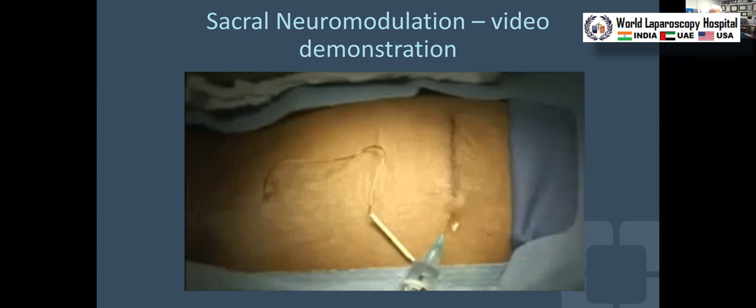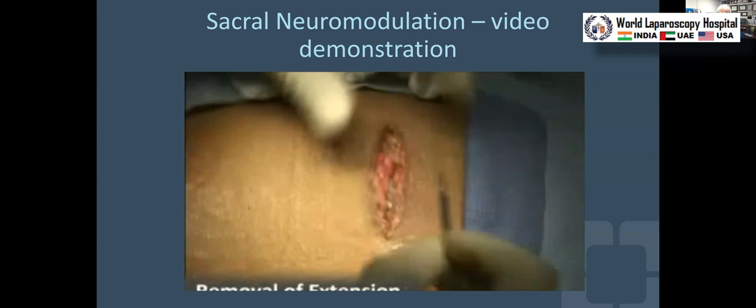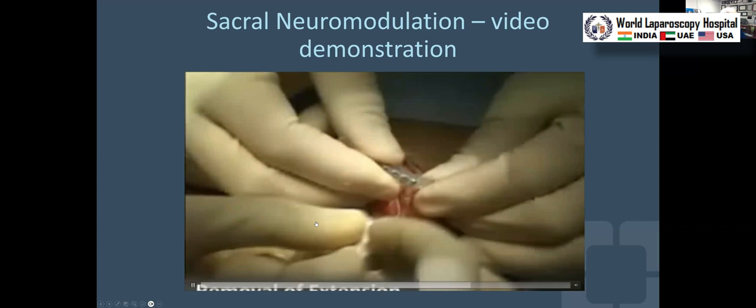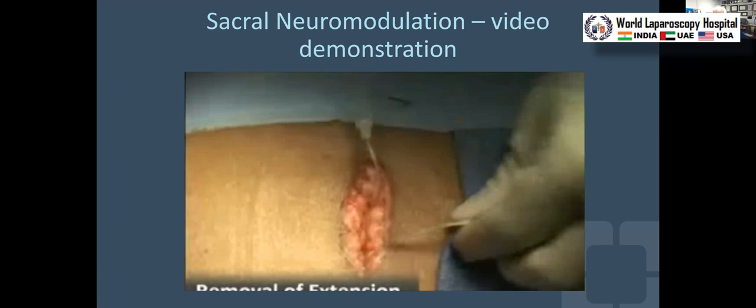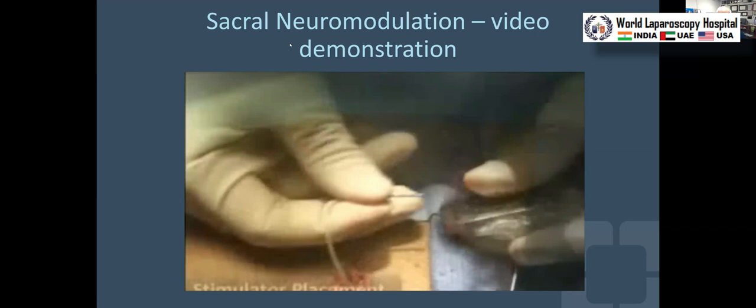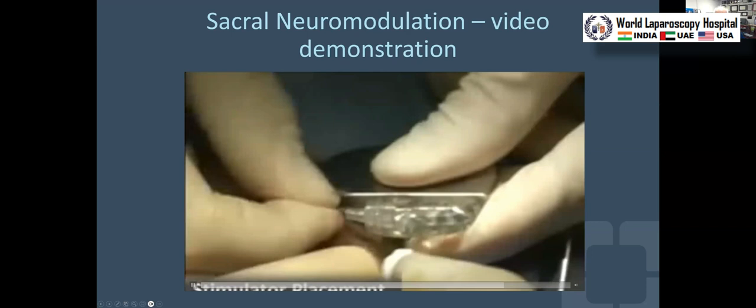For two weeks the patient maintains their continence diary, and at the end of two weeks — assuming they have a 50 percent or greater improvement in continence, usually measured by the incontinence score — they come back for stage two. We open that pocket, remove the temporary stimulator, and implant the regular stimulator. Because it's a two-stage procedure, the best test to see whether the patient is a good candidate is how they do during that two-week trial period. The lead that was temporarily attached is now permanently affixed within the battery, which is then placed in the pocket and the pocket is closed.